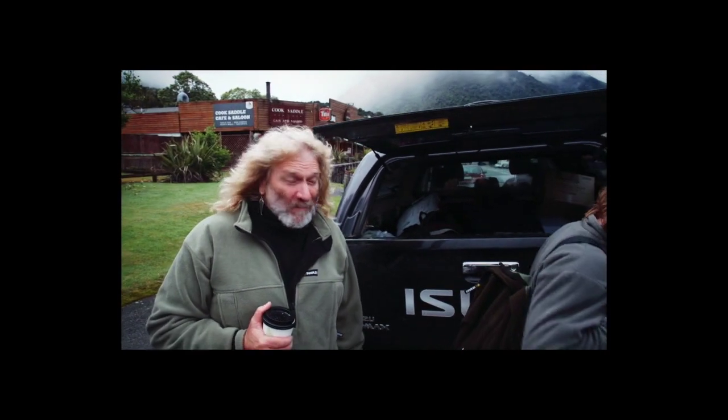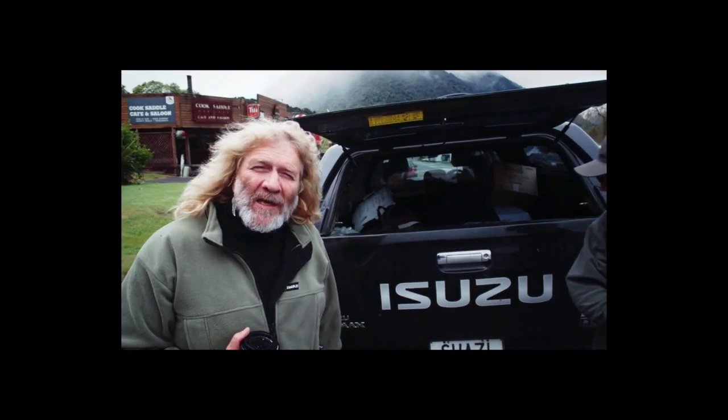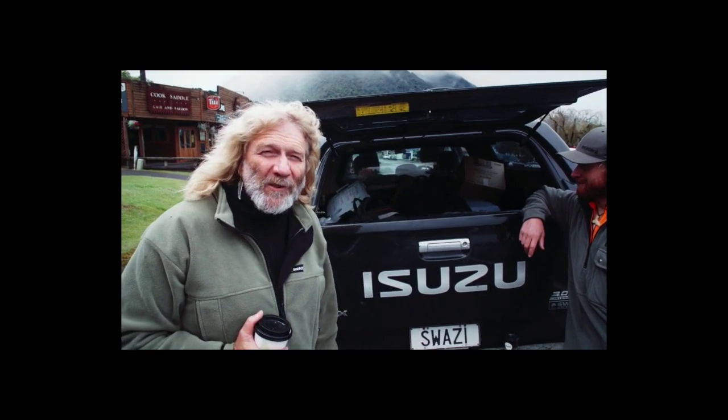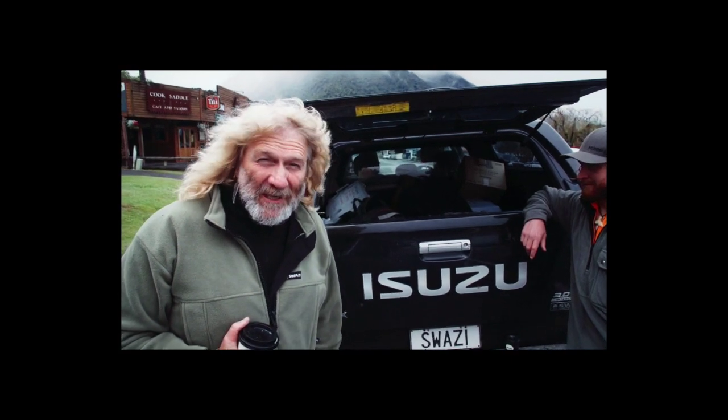G'day, I'm David Hughes from Swazi. I'm here with my buddy Tim from Donk. We're heading down to the Copeland car park about 20 minutes south of Fox Glacier. We're gonna fly into the Karangarua Valley for a spot of chamois and tahr hunting. Why don't you come along?